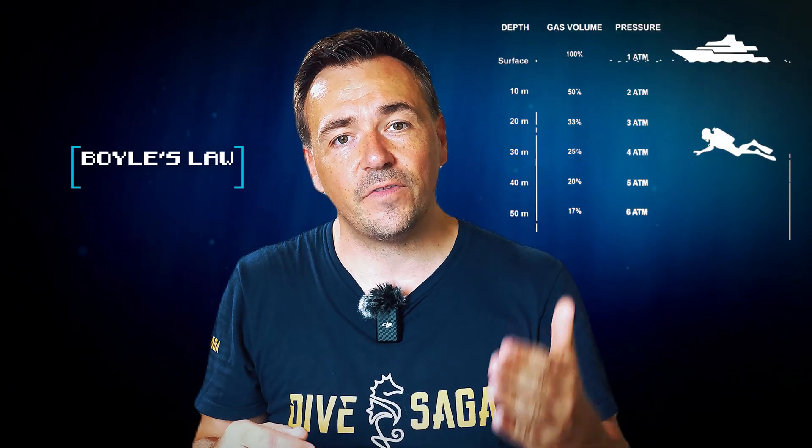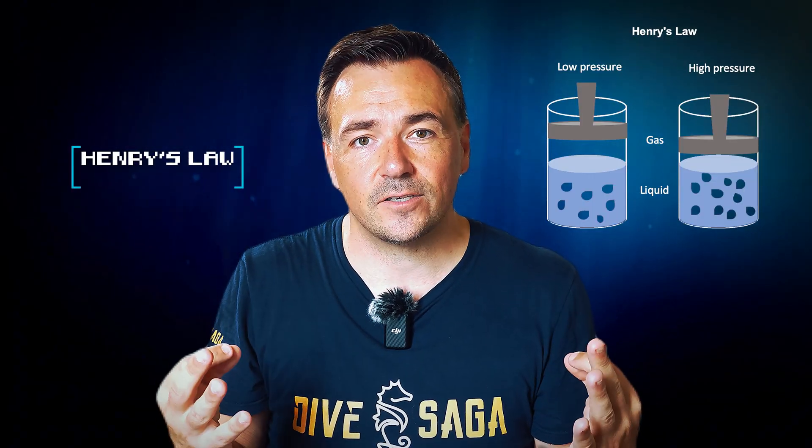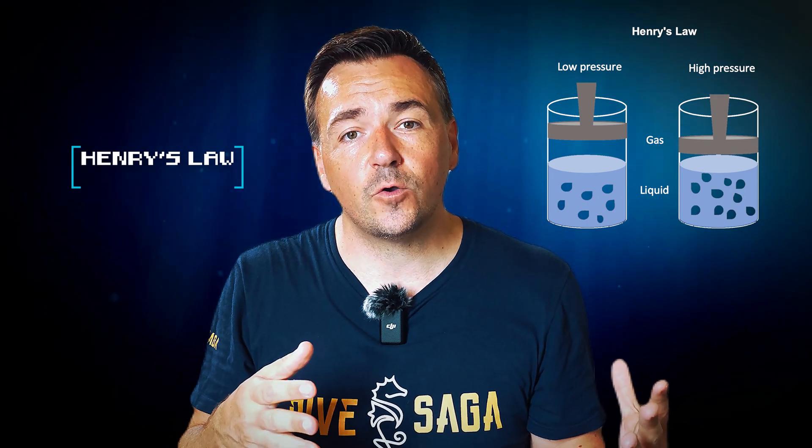In the broadest sense, scuba diving is governed by two principles of physics and physiology. Boyle's law dictates that as depth increases, pressure increases and volume decreases — which requires divers to equalize frequently and adjust their BCD. Henry's law of soluble gases dictates that gases will dissolve into a liquid at the surrounding pressure, meaning the deeper we go, the more inert gas dissolves into our bodies, and that gas will come out as we ascend and pressure decreases. Understanding this helps us mitigate the risks of decompression sickness, which is also why we use dive computers to track gas intake.